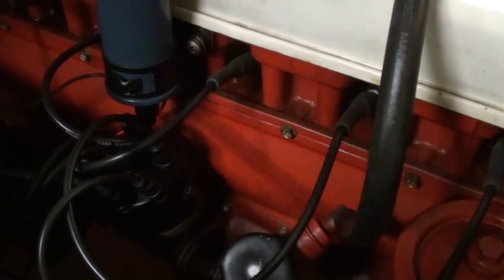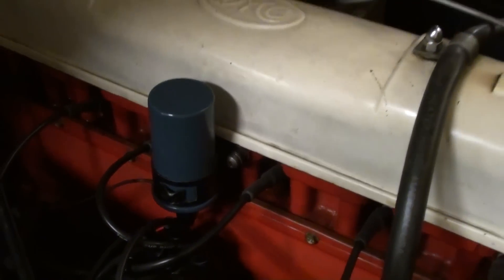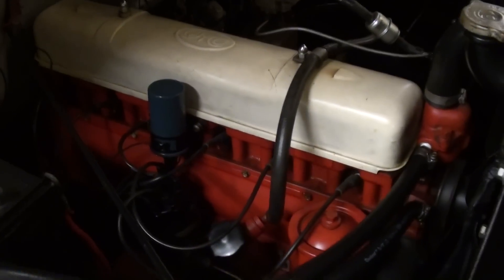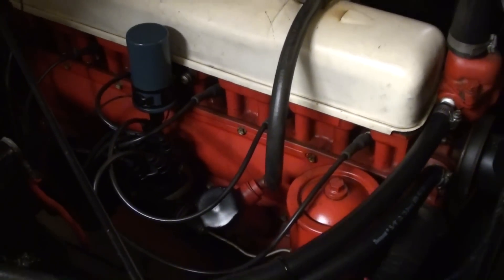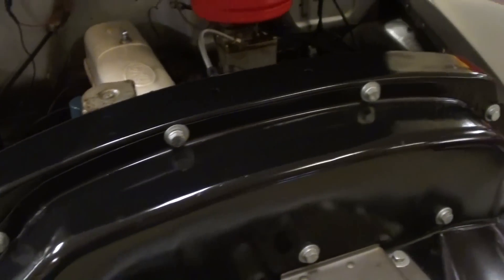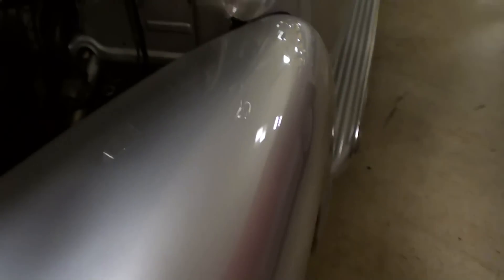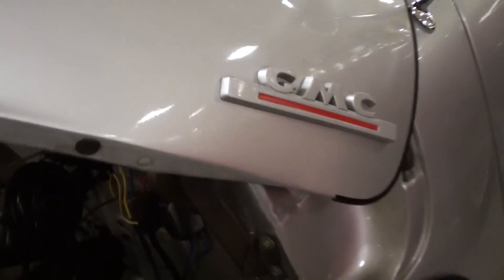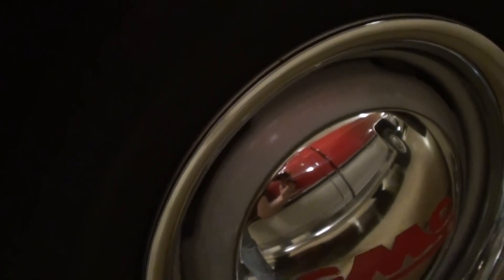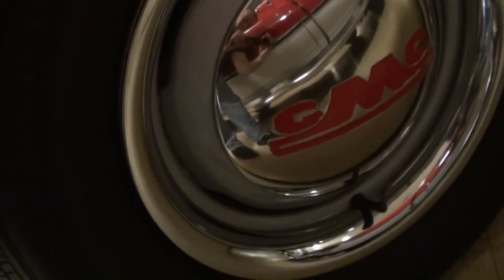Definitely a sharp looking engine — sorry it's a little dark in here but we'll do the best we can. Very sharp, and you can see even the radiator support and everything has been painted nicely, nicely detailed under there. Along the sides of the hood there are some more GMC badges, and it's riding on a nice set of steel wheels with chrome caps and rings.